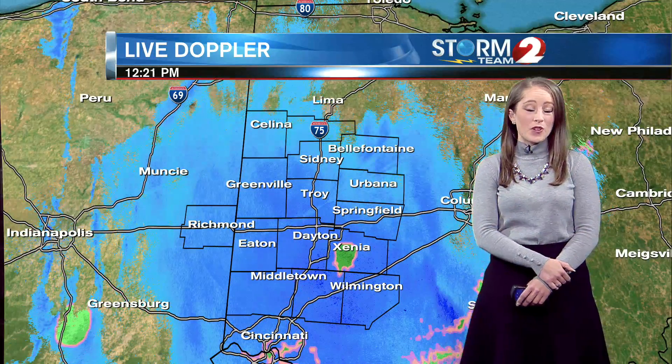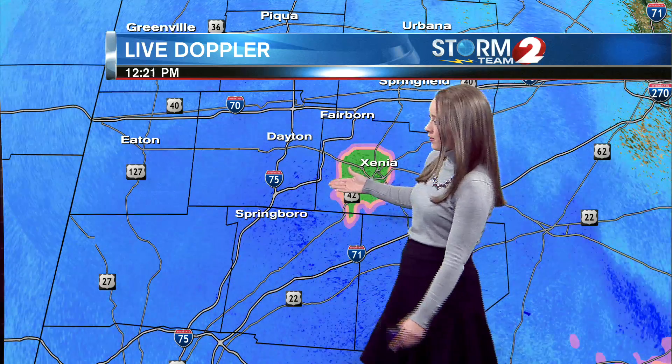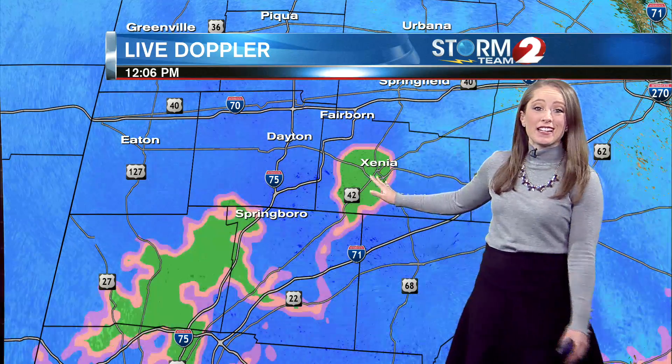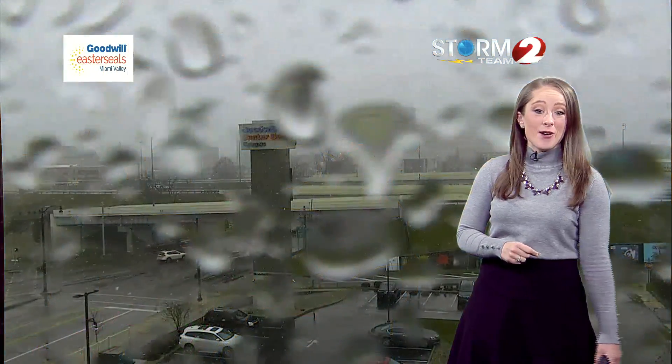We'll start with a look at live Doppler 2 HD where we are seeing widespread snow across the Miami Valley. Some areas are seeing moderate to larger snowflakes, especially across southern Montgomery County. You can see a transition happening in Greene County, where we were still seeing a rain-snow mix across our southern counties, but pretty much everyone is seeing snow right now.